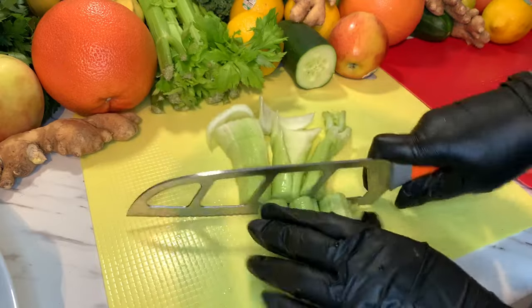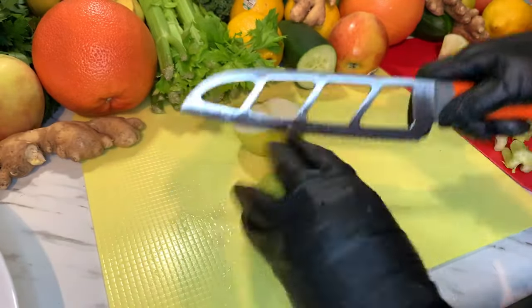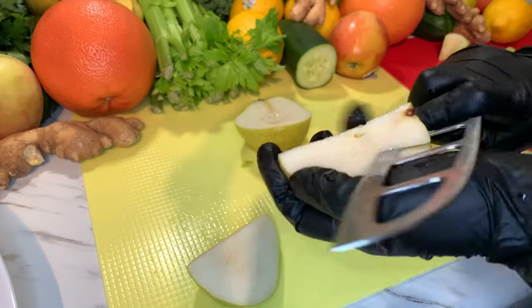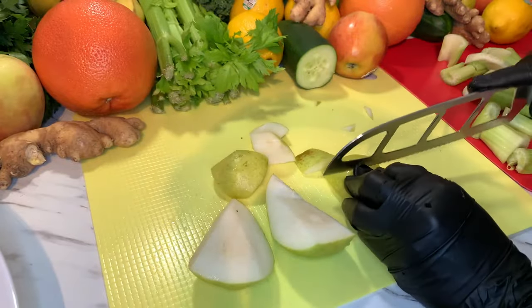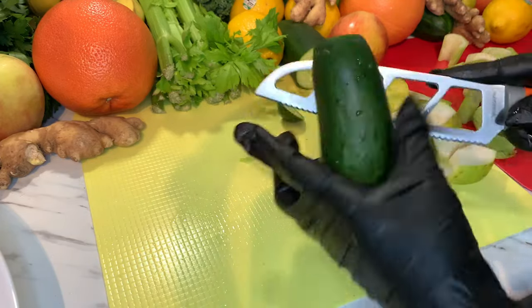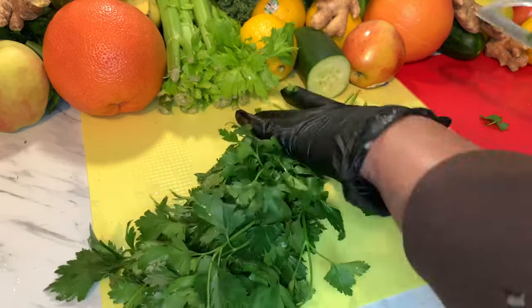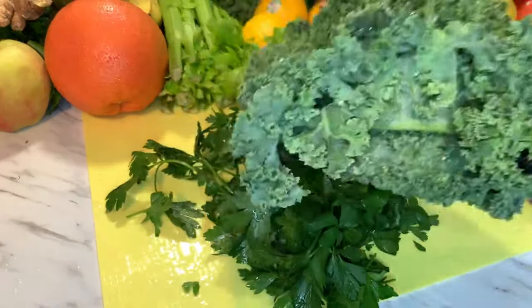Just cut them into small pieces like that. For the pear, it has seeds in it so make sure you remove the seeds. Everything here is so delicious and good for you — imagine putting them all together, how amazing that will be for your system! Now for the herbs — with the parsley, I'm going to discard the stems and just use the leaves, about a handful. I'll do the same thing with the kale.